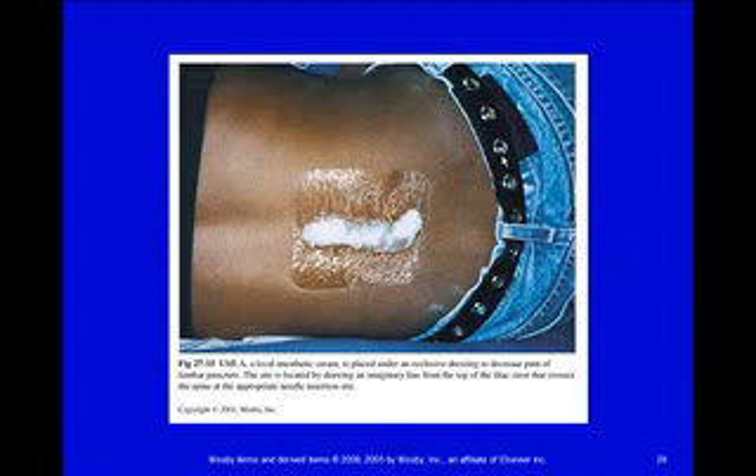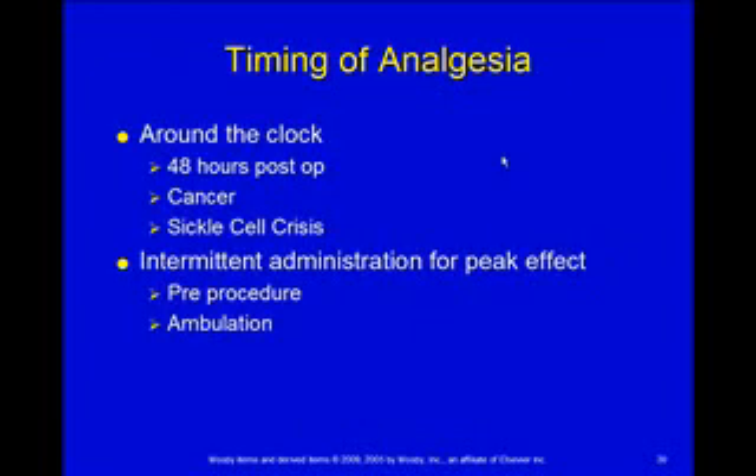You do need to check the catheter site. This is EMLA cream, which numbs the site prior to putting the catheter in. The catheter is really sealed just with the same sort of Tegaderm that you saw the EMLA cream under, so it's easy for it to get pulled out — you want to check that.